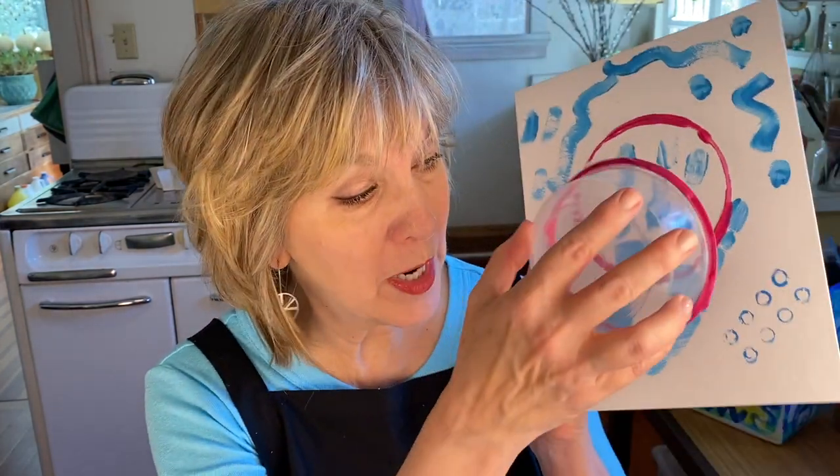Hello fellow artists. This is Linda Riddle and it's a good time for art. Today we'll be exploring new ways to make prints. In our last class we made relief prints by taking everyday objects that we found around the house, dipping them into paint and pressing them onto paper.